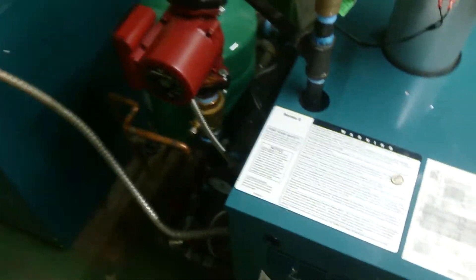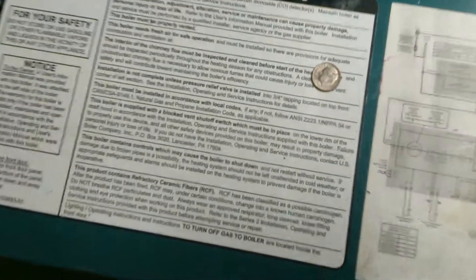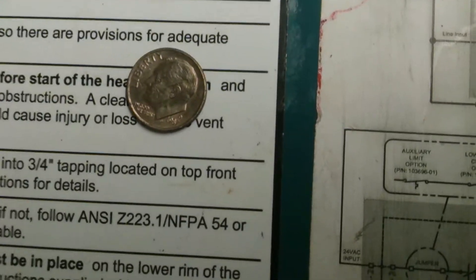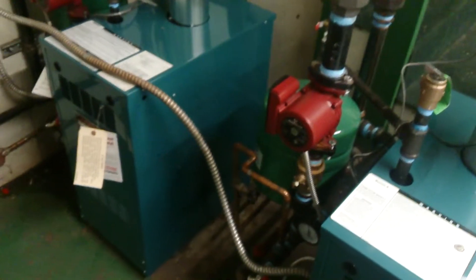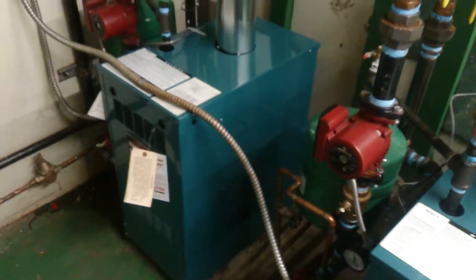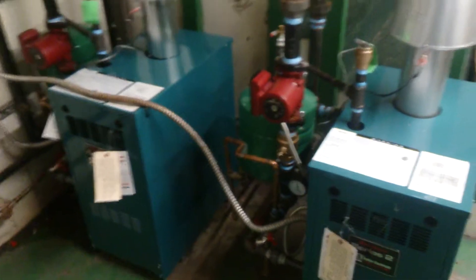We managed to find a coin probably about the time of the install, which is probably too blurry to read on here. 1987. So about 85 or so, somewhere in that range, is when the originals were set in there.